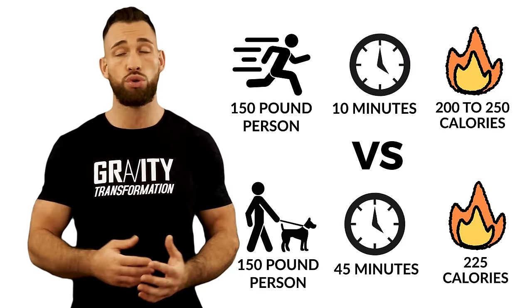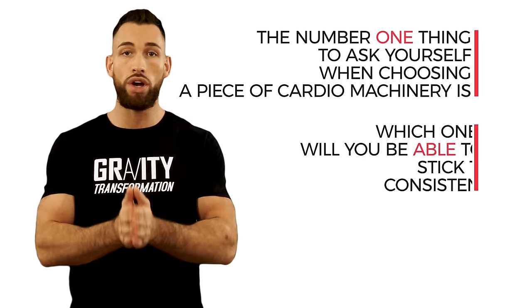I have to repeat one more time: the number one thing to ask yourself when choosing a piece of cardio machinery is which one will you be able to stick to consistently. I really hope this video has helped you out. I wish there was a universal answer for everyone, but by asking these five questions, you'll be able to find the right answer specifically for yourself.